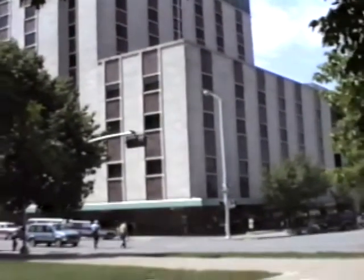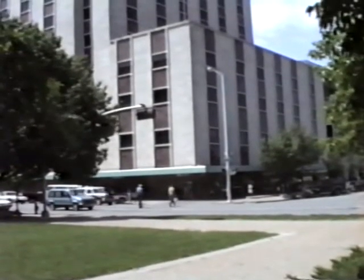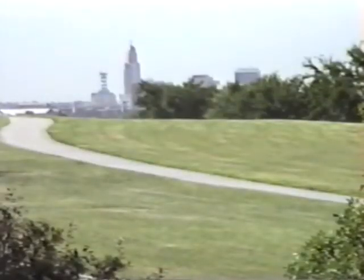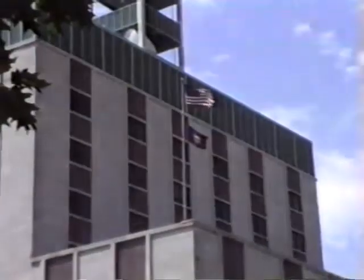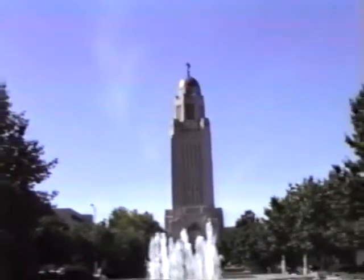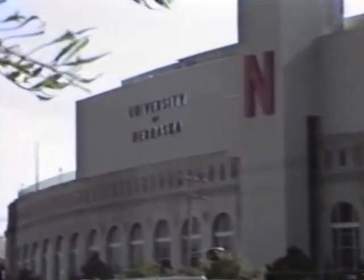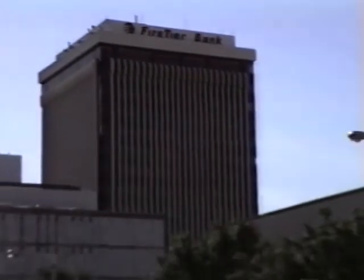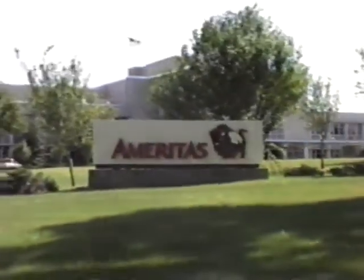LT&T provides service to nearly 300,000 customers and is known for top quality telephone service. A very progressive company, LT&T has overhauled its entire plant with the latest in digital switching and fiber loop cable. LT&T's 15th and M Street Wire Center serves the busy state capitol area, the University of Nebraska at Lincoln, and Lincoln's Business District with its large concentration of banks and insurance companies.